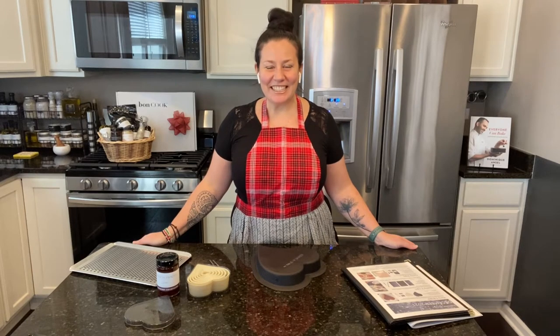Bonjour, this is Nessa and welcome to my kitchen. Today I'm going to share with you the incredibly amazing specials we have for the month of December.